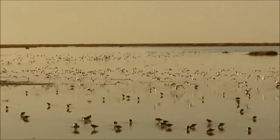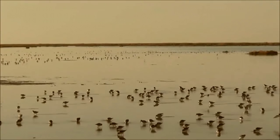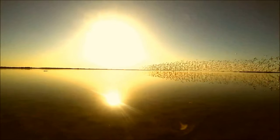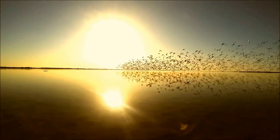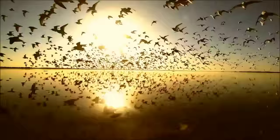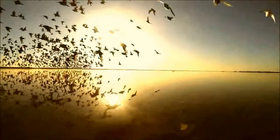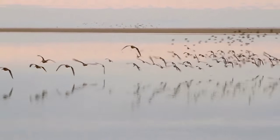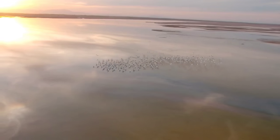Welcome to the Raise the River video blog. Today we're going to talk about the birds of the Colorado River Delta. There are about 380 bird species in this region, ranging from riparian songbirds, migratory land birds, marsh birds, and sea birds. The delta is recognized as a wetland of international importance, especially for the conservation of migratory water birds.